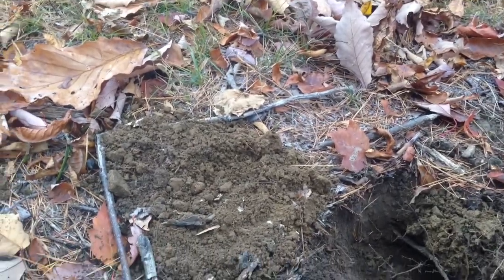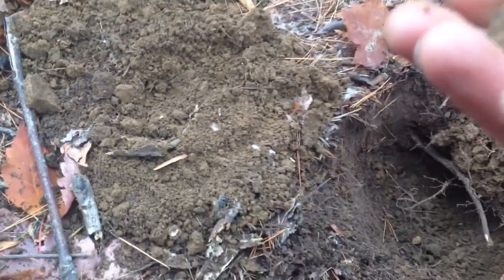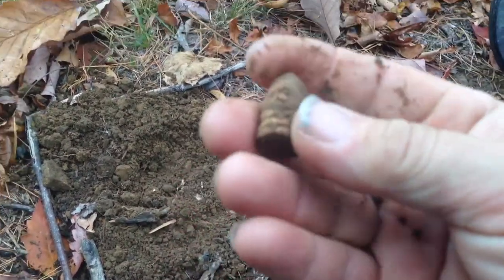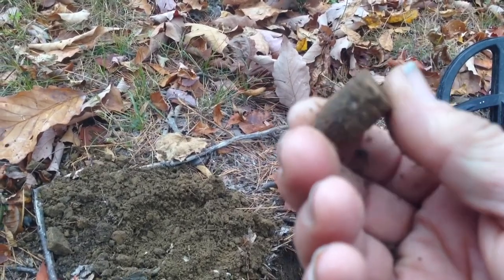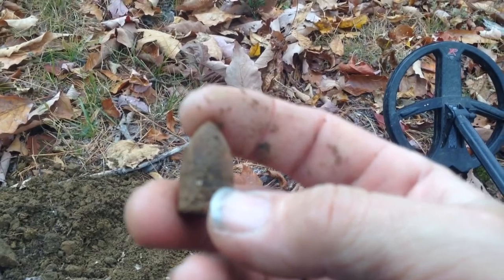All right guys, it's been a while since I found anything. I'm in a little trashy spot here but I got a drop three-ringer. There's stuff right here but it's real trashy where they've dumped trash over the years. I'm gonna look around here for a few minutes and see if I can find something, then look on around the field.